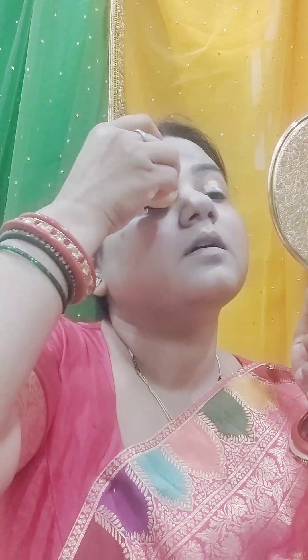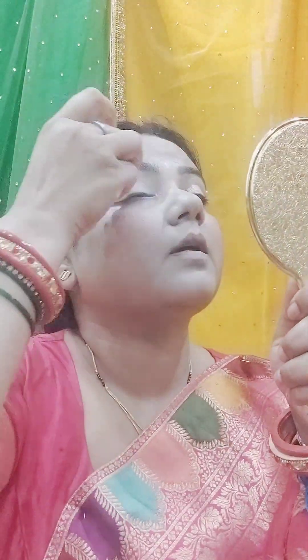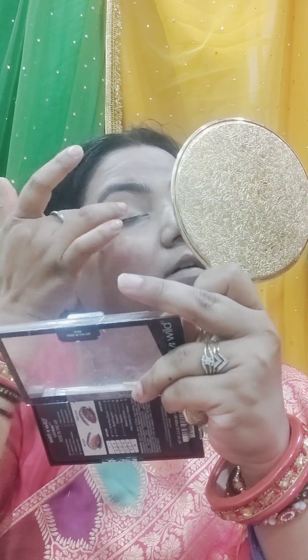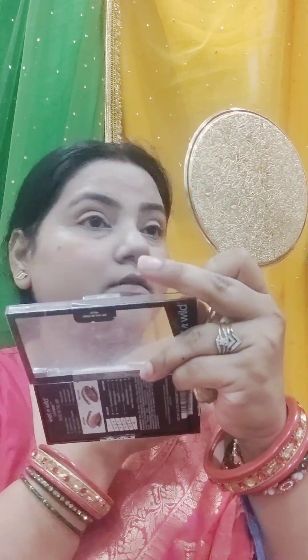I blended it and used eyeshadow. I have two brands — Makeup Revolution and Wet & Wild. I decided to try Wet & Wild. I am starting with a light shade using the Wet & Wild Rose in the Air palette, which is very good. It has all shades for party, normal, matte, and shimmery looks.